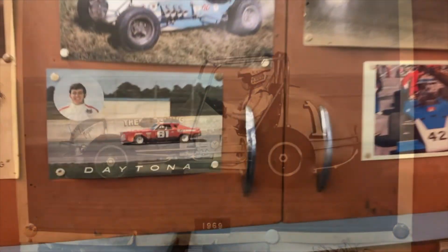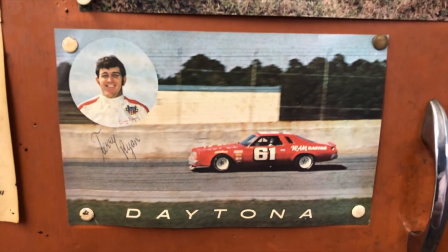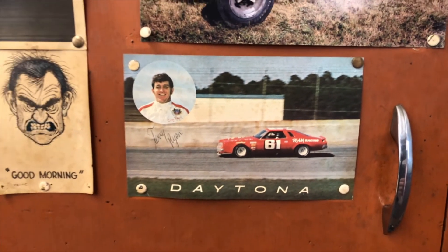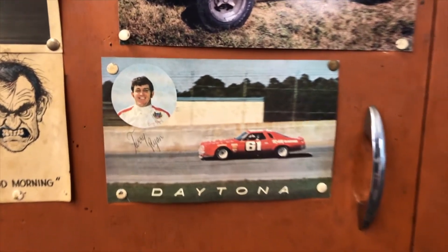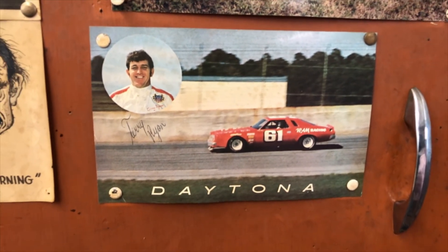That's at the Astrodome. I roller skated a lot — in fact that's where I met my wife, roller skating. I could dance on skates; I can't dance on the floor.